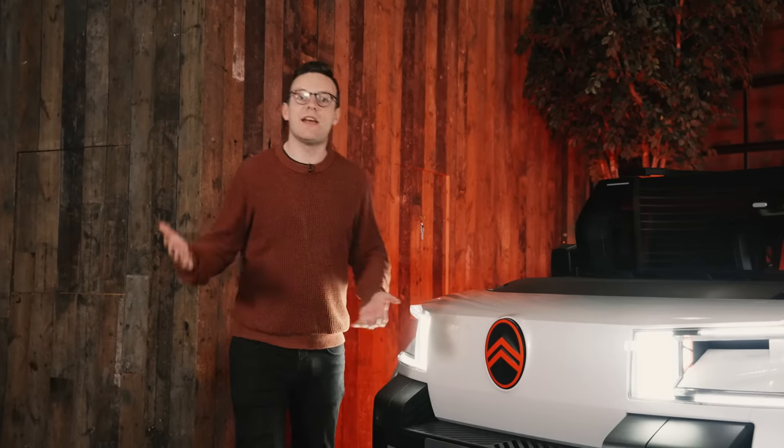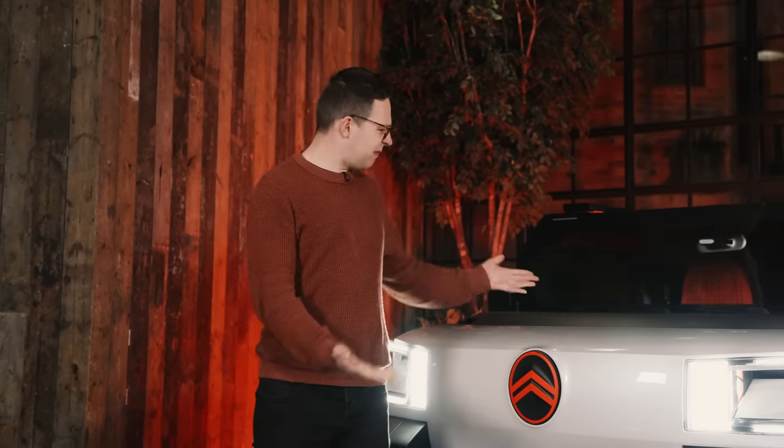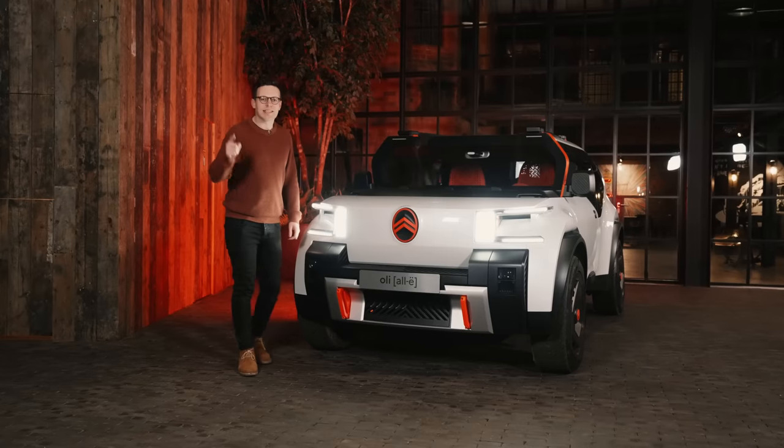The Oli is different. It's here to answer your anxieties. So what are you worried about with electric cars? How heavy is it, how many precious metals need to be mined to make up the battery, what does it all cost, what's the range, and how much of it can be recycled when you're finished with it? These are the things that need answering if the electric revolution is going to continue without stalling.